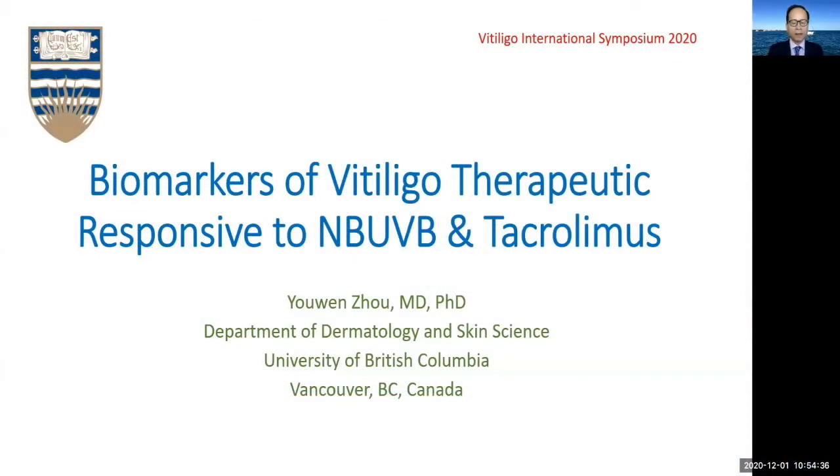Hi, my name is Yuan Zhu. I am from the Department of Dermatology and Skin Science at UBC in Vancouver, Canada. I would like to thank Dr. Prasad and Dr. Hamzavi for the opportunity to present our work on biomarkers of vitiligo therapeutic response.